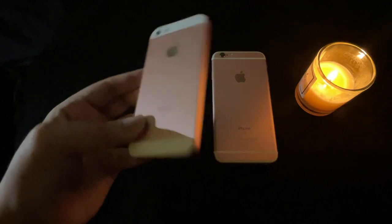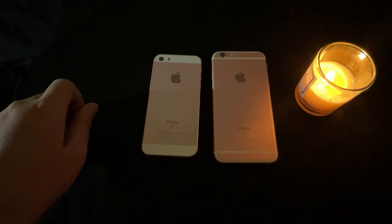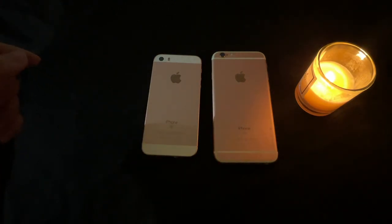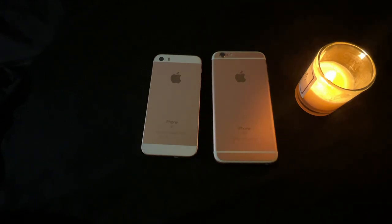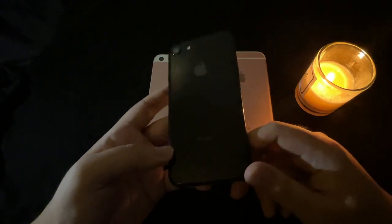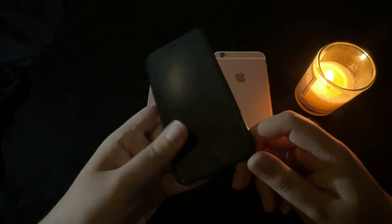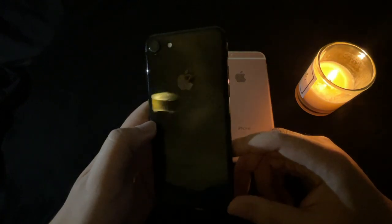We already expected these two devices wouldn't get iOS 16, but the next device is pretty shocking — a lot of people in my country still use and buy this phone secondhand. That is the iPhone 7, in jet black, which is no longer getting the iOS 16 update. This is the 'courage' iPhone that got rid of the headphone jack, with the 7 Plus dual camera and portrait mode.